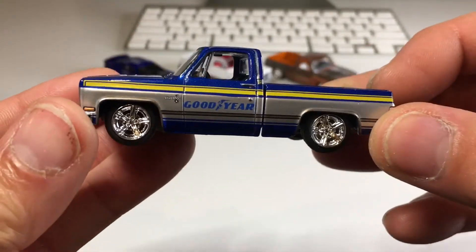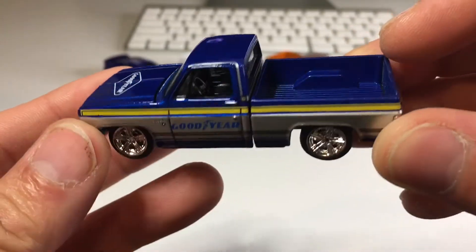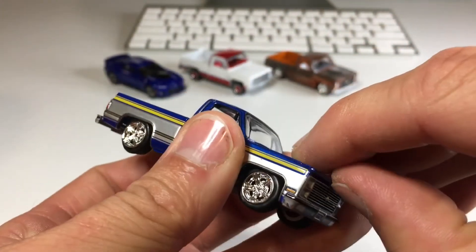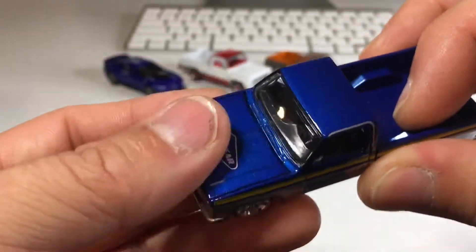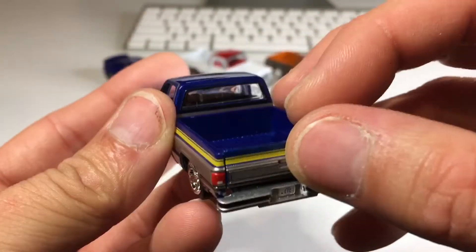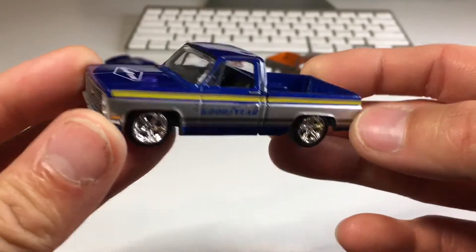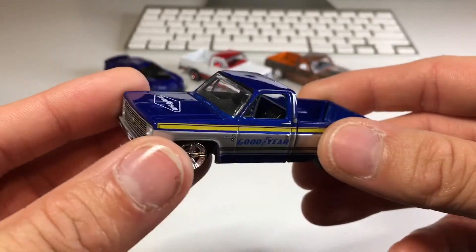That's the same five-spoke wheels as the last one. Beautiful metallic blue paint, very nice. Black interior — black on black. Goodyear themed once again, beautiful grille work, gold bow tie. The engine is all black, which is a nice little change of pace. This thing is awesome. If you're a square body collector, you've got to pick this one up — this is an absolute must.